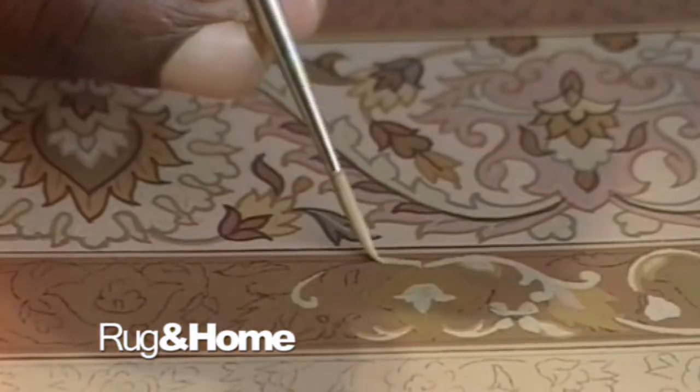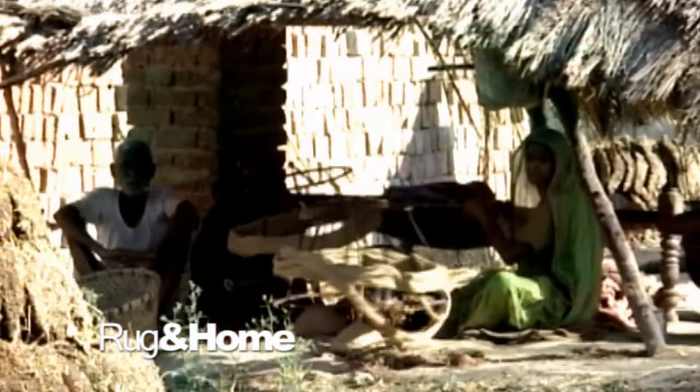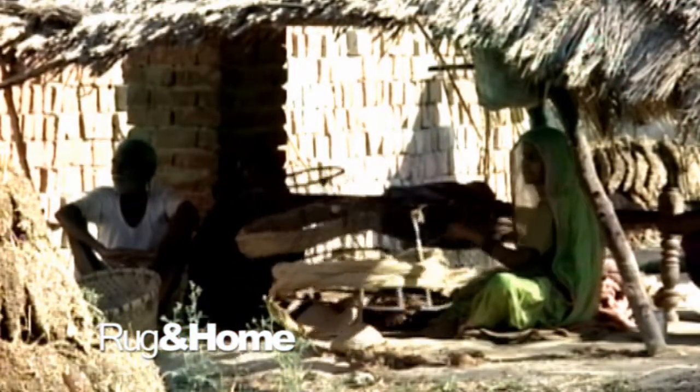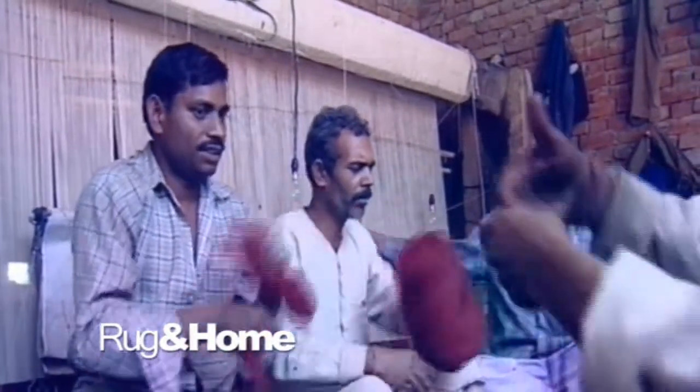Today, Rug & Home and our weavers are expanding the boundaries of design, experimenting with contemporary to ECAT, art nouveau to arts and crafts. Design and colors have attained new heights, but most techniques and tools used in rug making are still the same as centuries ago.